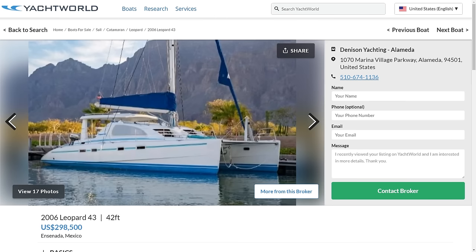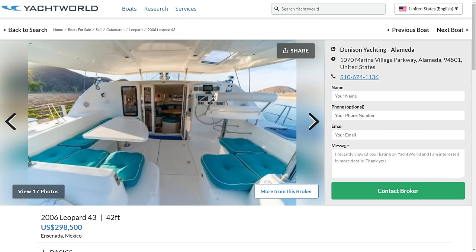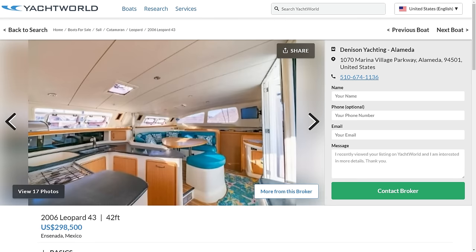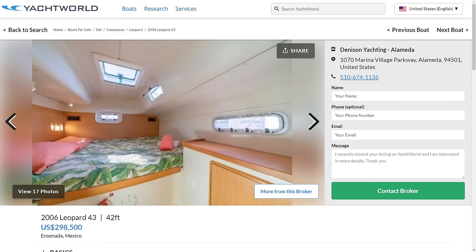One last thing before we end. With that Leopard 42 we looked at, it was one of the last 42s before a redesign, and they came up with the successor — the Leopard 43. I found one of those for sale too. If that 42 was everything we needed, this 43 is just a bit nicer. This is the one I would pick if I were spending 300 grand on a catamaran. I love the turquoise on all the cushions, and the layout is amazing — I can definitely see myself living on this thing and cruising the Caribbean. Everything is staged really well to sell, and I don't think it'll be on the market very long.